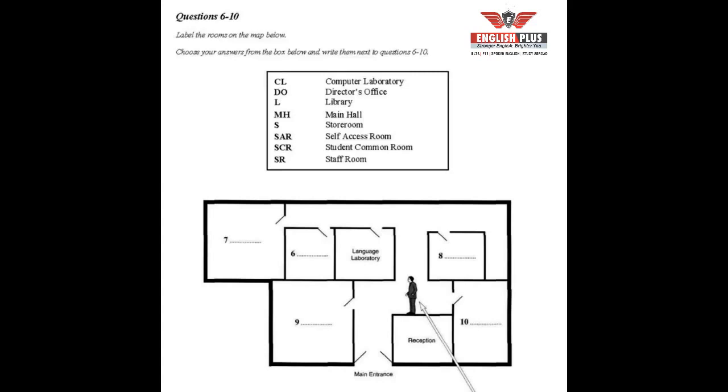The main hall is next to the library. For the computer laboratory, go down to the end of the corridor again, but this time don't turn left — turn right, away from the main hall. The computer lab is immediately on your right. The staff room is near the main entrance, on the left, just opposite the reception desk.